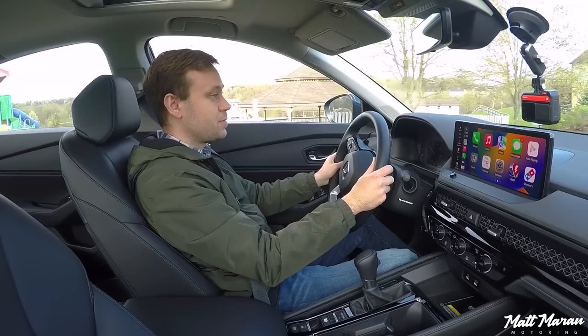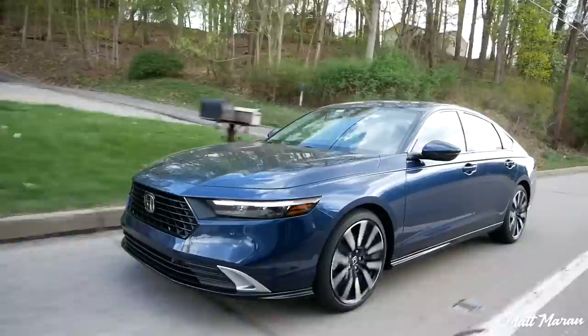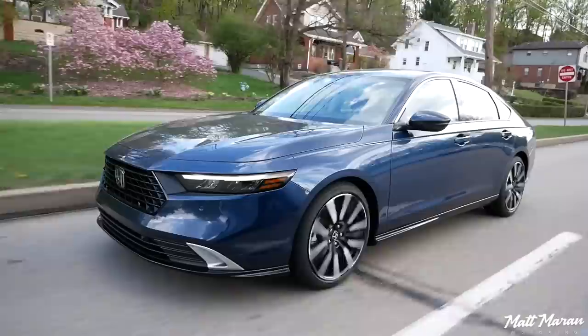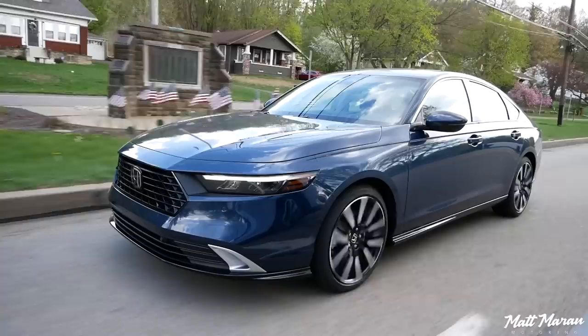Setting off in the 2023 Accord, the first thing you notice — especially on the hybrids — is that you can drive at low speeds fully on electric power. It's nice and quiet; all you hear is the humming from the mandated pedestrian warning system. The electric motor is more powerful than before, so you have a little more oomph and punch. You can do a little more electric driving than before. It still has a tiny battery with no extended range, but it's really nice to have that extra capability for coasting and mild acceleration just under electric power.